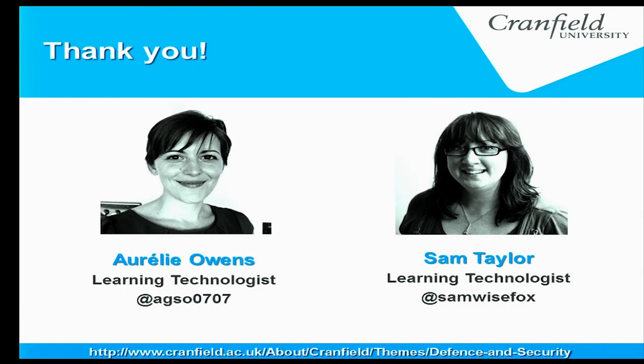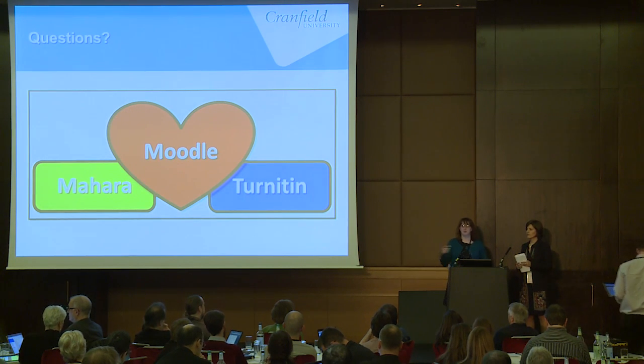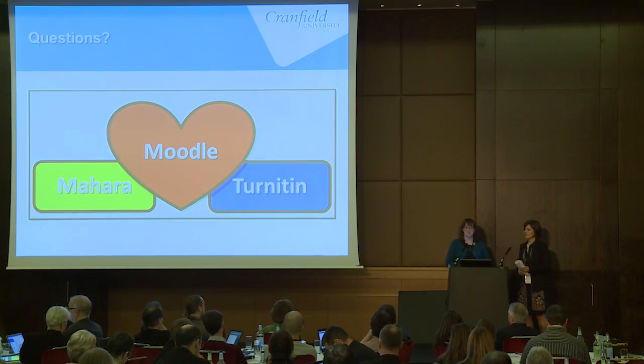That's us — you can find us on Twitter. We know this is the Moodle conference, not the Mahara one, so we don't want to bog down the questions session with Mahara questions, but we're very happy to answer them afterwards. Thank you.